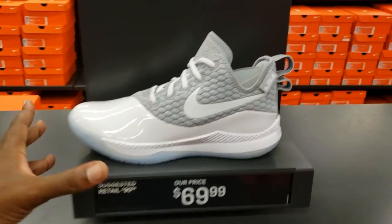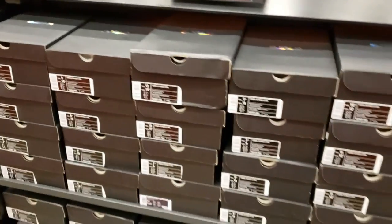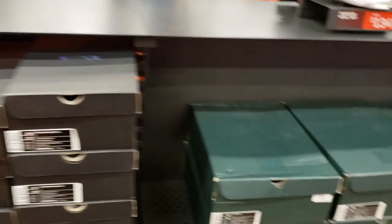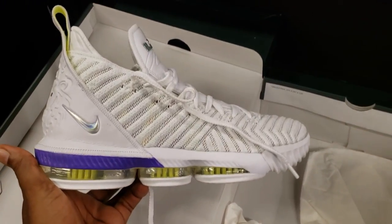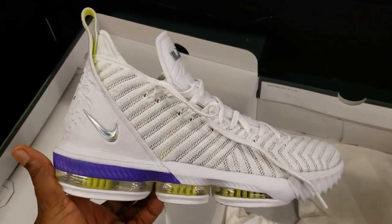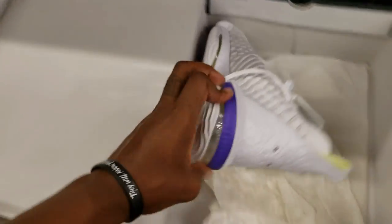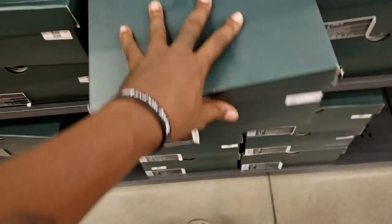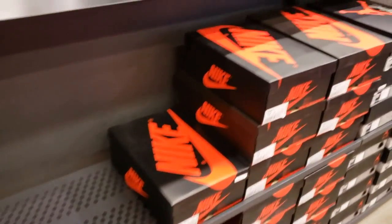LeBron Witness 3s — white with the gray colorway, $69 bucks. Pretty good size run from size two. Then they got these still on deck all day. $134. LeBron James Buzz Lightyear — cop, pass, fire, or trash. They still got sizes on deck; if anybody is interested and can't get here, just hit me up. I'll come back out here.